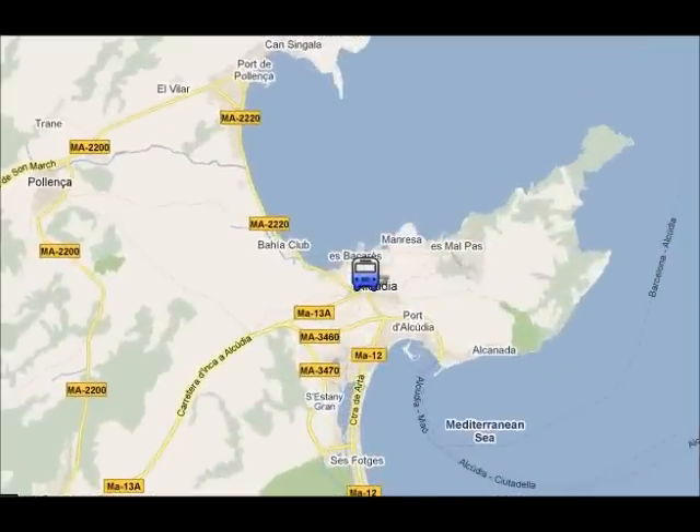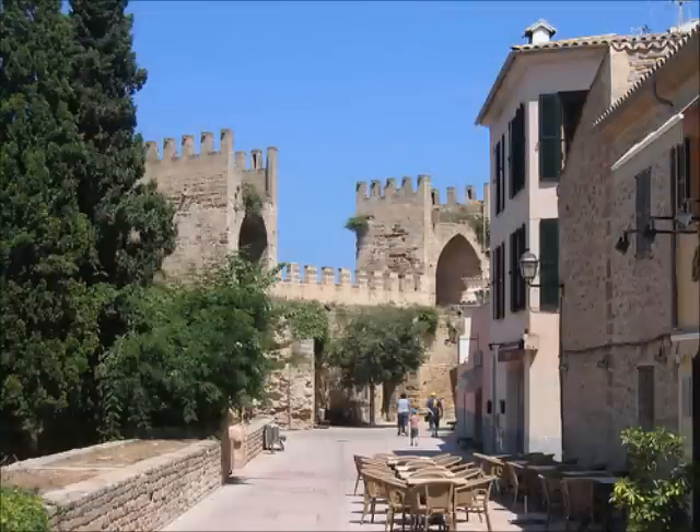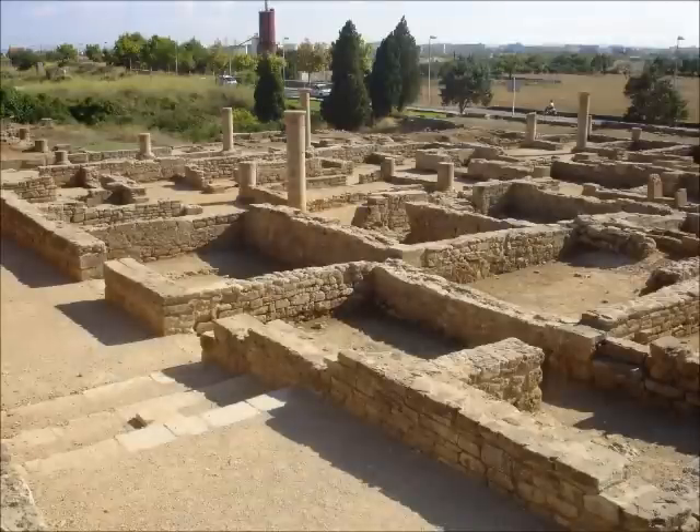In Alcuria Old Town, you can visit the medieval walls that were built in the 14th century, or you can visit the Roman ruins of Poyanta, which are one of the few remains from the Roman occupation in all the Balearics.